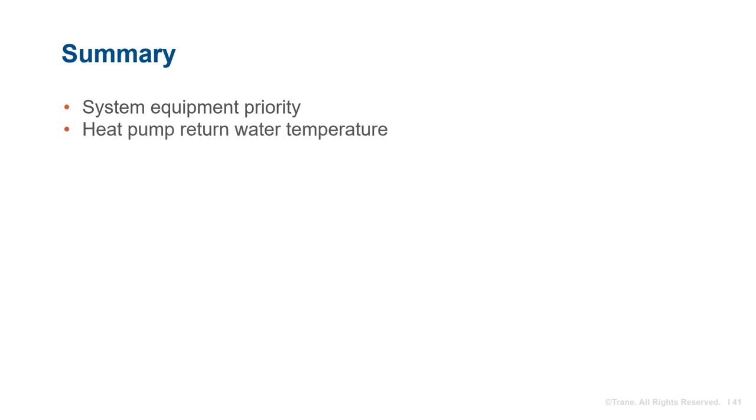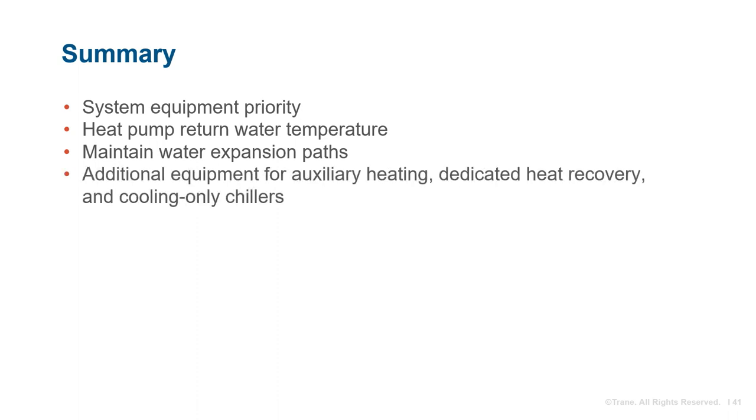To summarize: give priority to the heating or cooling modes of the heat pumps based on outdoor air temperature or other criteria. Maintain the manufacturer's minimum return water temperature for heat pumps operating in heating mode. Ensure that water always has a path to expand and contract. And consider additional equipment configurations for increased flexibility and efficiency.